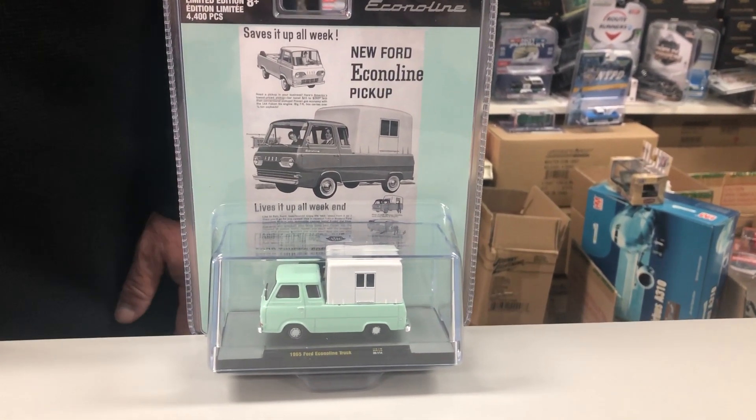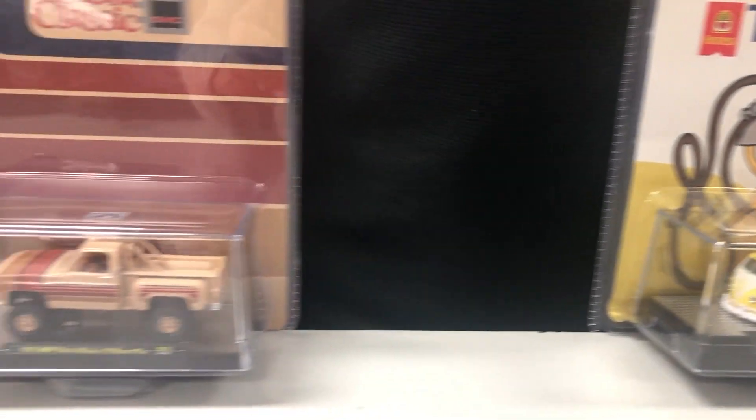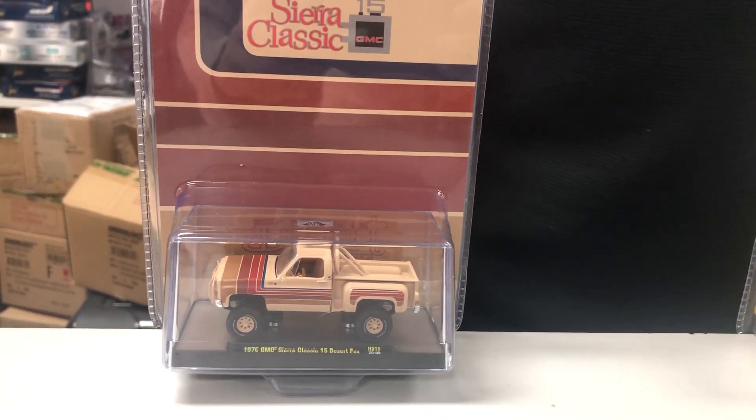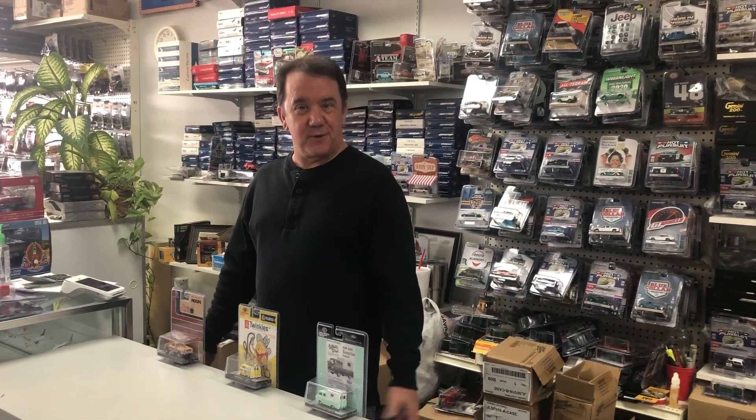So these are all hobby exclusive releases from M2. They're now in stock and available on my website at www.troystoysinc.com and also at my retail store in Overland Park, Kansas. We'll see you again next week for another Troy's Pick.